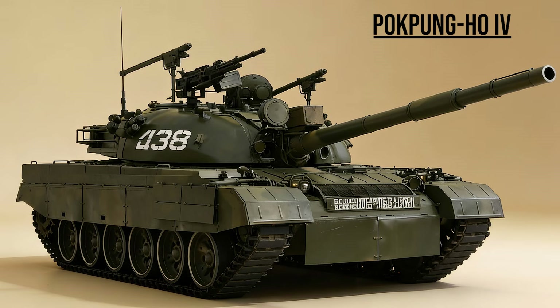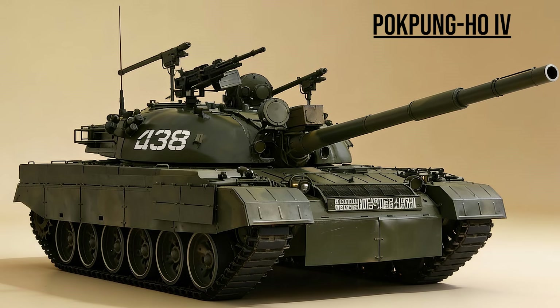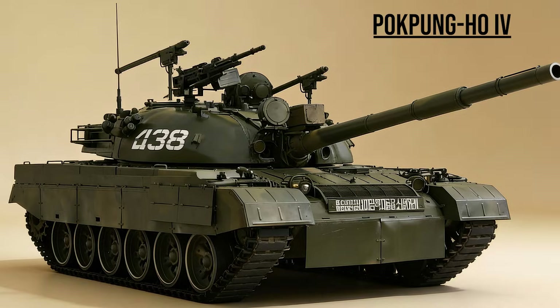Pokpung-ho 4, the Storm — North Korea's reliable workhorse. Before the M-2020, this was their top tank, featuring a massive turret bustle, man-pad missiles, and dual anti-tank guided missiles bolted to the roof.